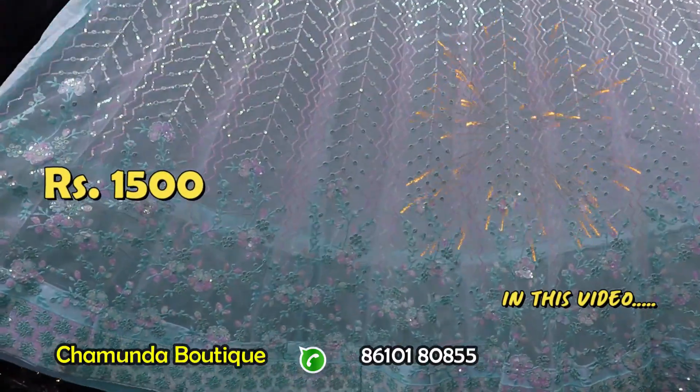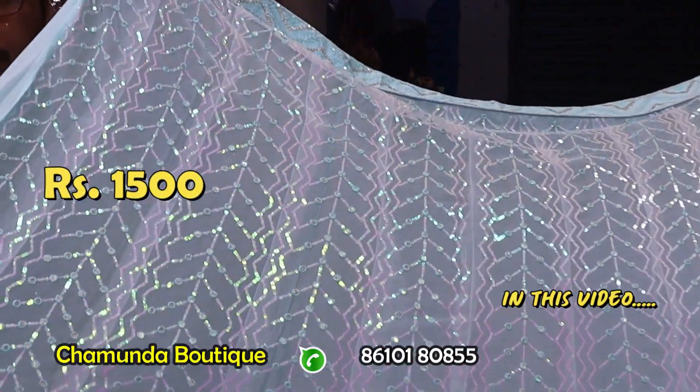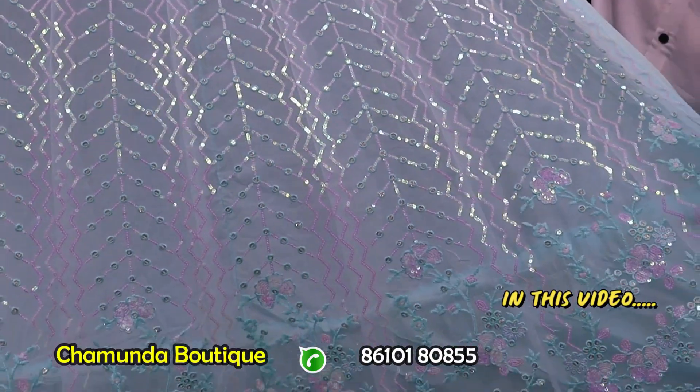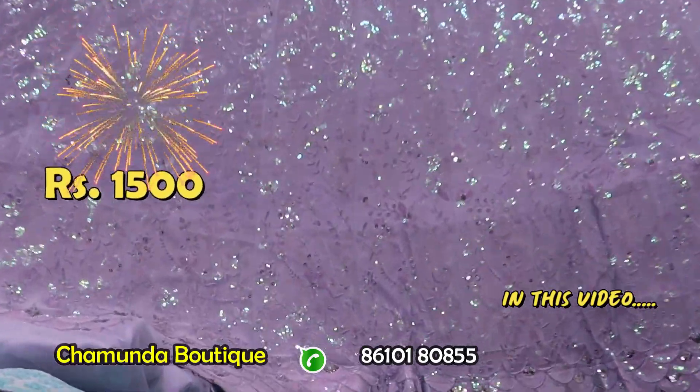This design is full sequence. The mirror work is the LCD jerkin stone. This design is full sequence and made-to-wear.